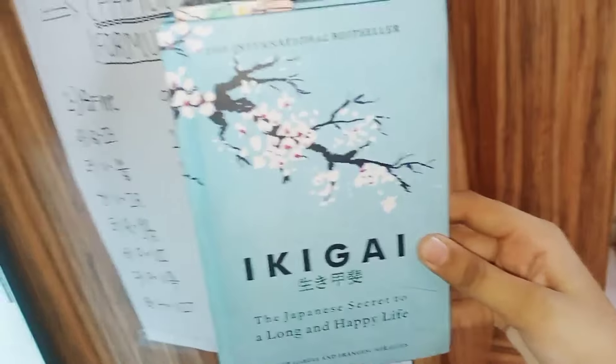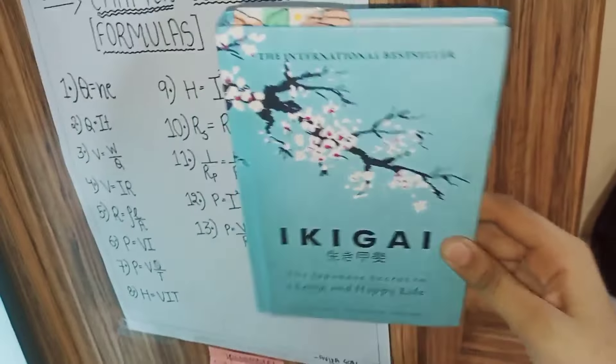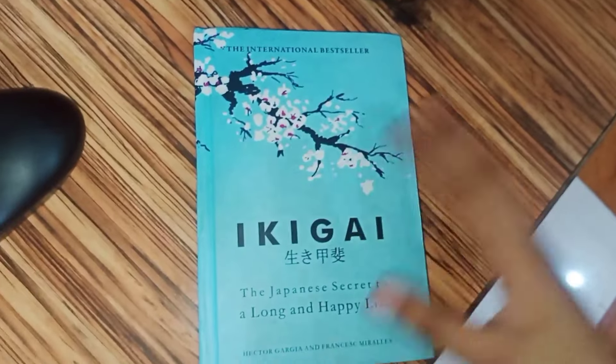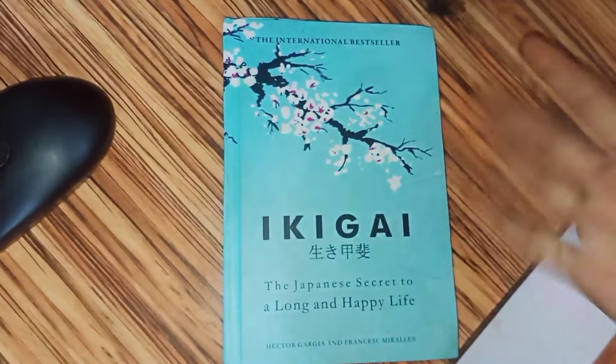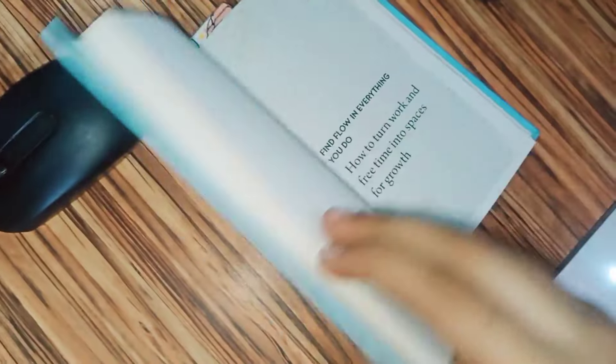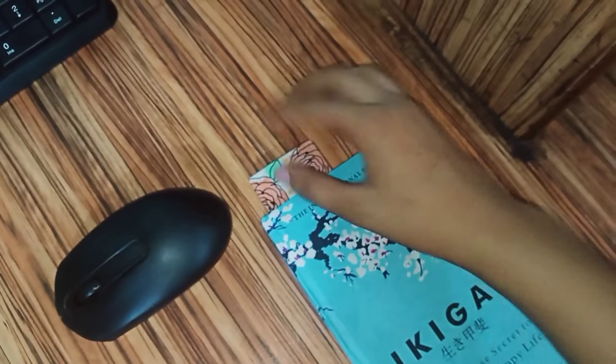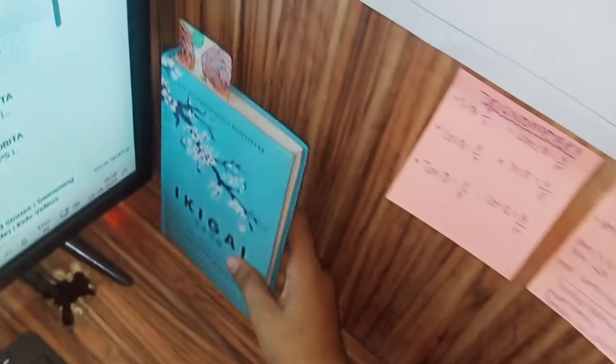There is a book my sister gave me — I have never read it because I'm not a book person. I also have a bookmark that I've put in it. So many bookmarks — I just keep them here.